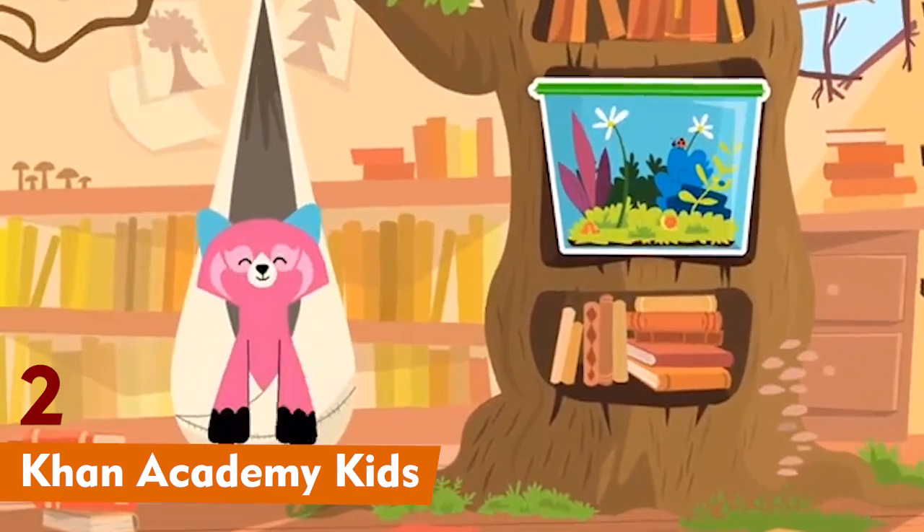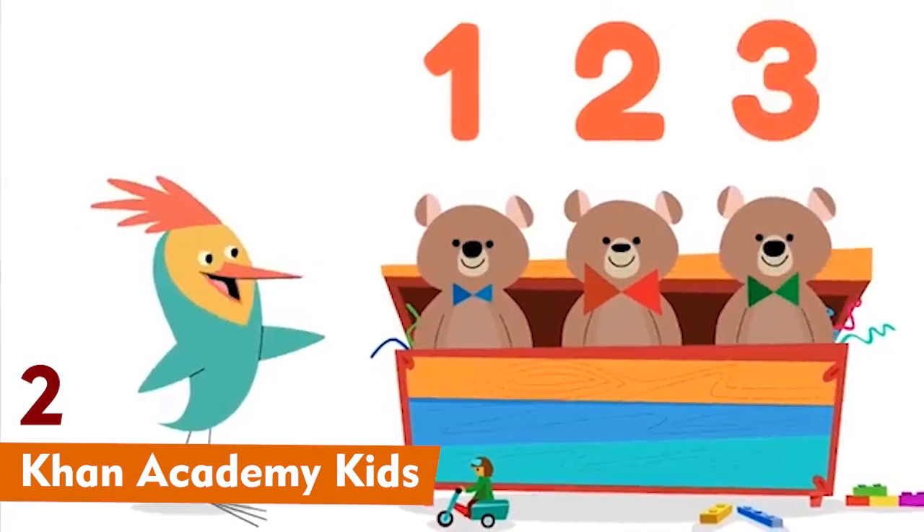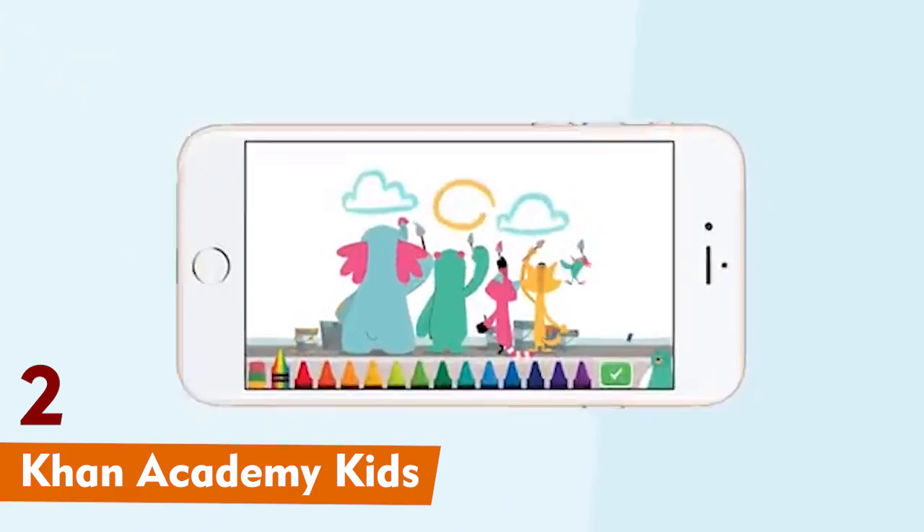Along with math, it also covers reading and writing, so it's a one-stop shop for learning. Plus, parents can track their child's progress.